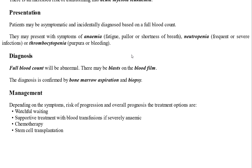Management depends on the symptoms, the risk of progression, overall prognosis, and treatment options. We can give supportive treatment for severe anemia, which may include blood transfusion. If the disease transforms to AML, stem cell transplantation may be considered.